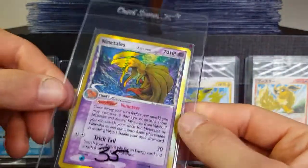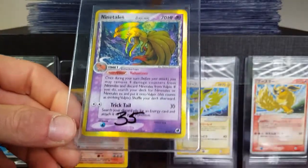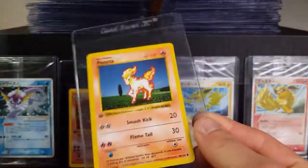This Nine Tails — I know I'm not really collecting anything from this set, but if this thing comes back a 10 I will be keeping it, because I am a bit of a Nine Tails fan to say the least.